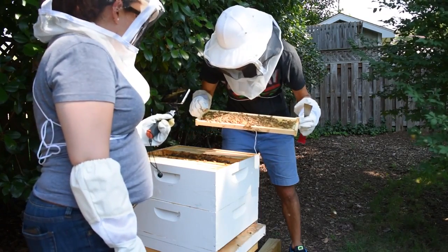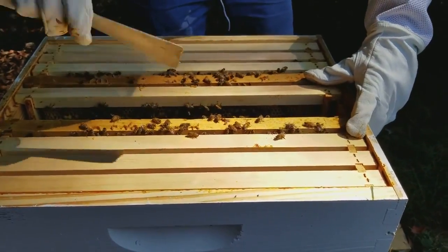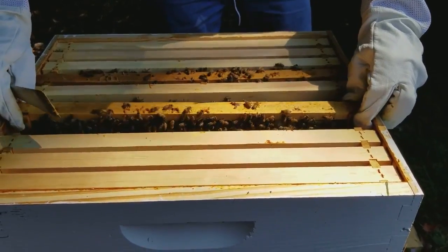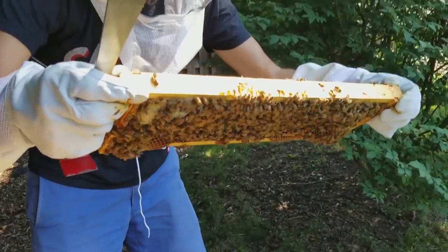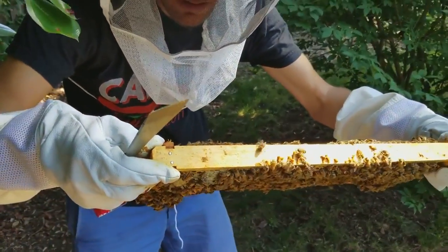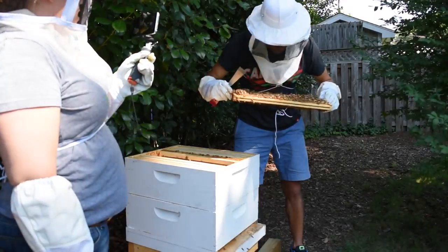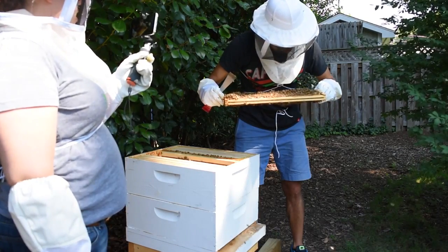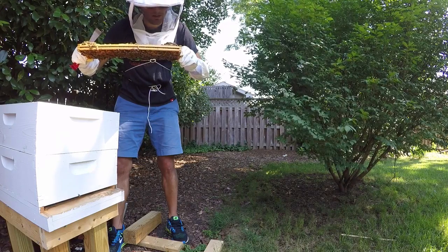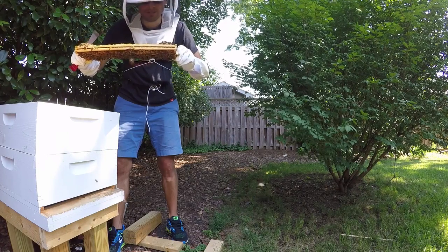Today's a beautiful day - all the foragers are out, so I think they're just a lot less susceptible to getting pissed off at us, because these are all nurse bees. Here's another frame just packed with brood. I think we're gonna have another giant explosion of bees in the next week and a half. We were worried we were gonna have a time when there just weren't gonna be enough bees after we lost our queen, but they've skyrocketed since the new queen came in.